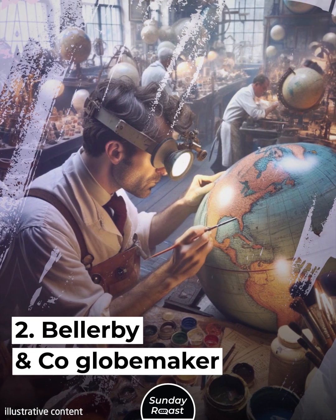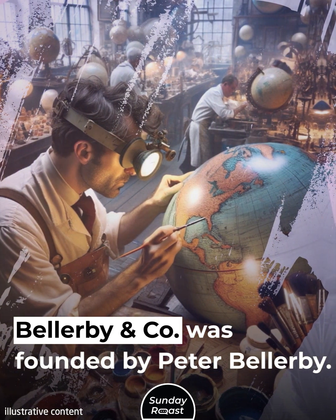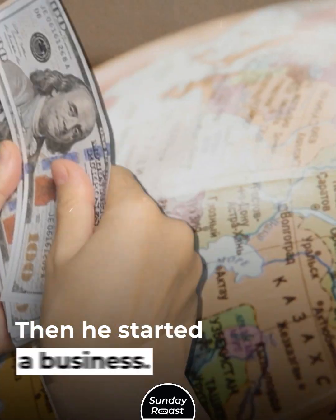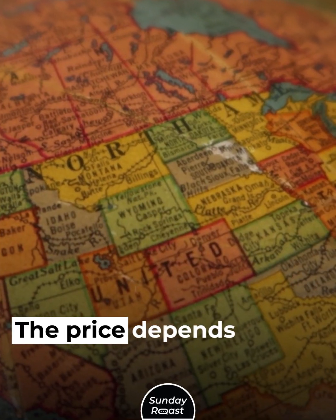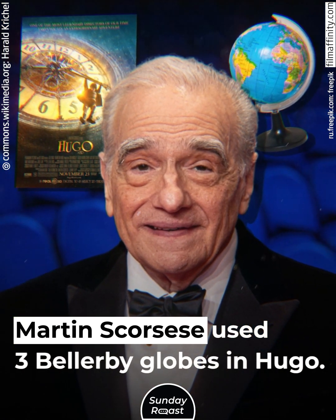2. Bellerby & Co. Globemaker. Bellerby & Co. was founded by Peter Bellerby. He wanted to make a gift for his father, so he made his first globe, then started a business. The globes cost from $2,000 to more than $80,000. The price depends on the size. Martin Scorsese used three Bellerby globes in Hugo.